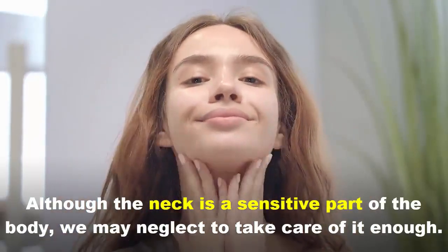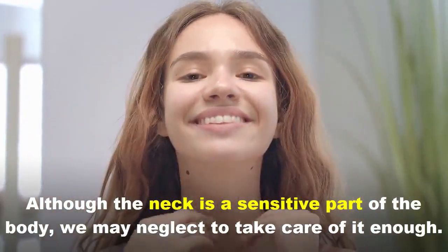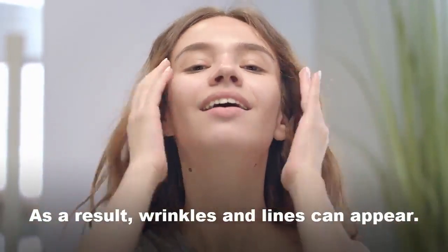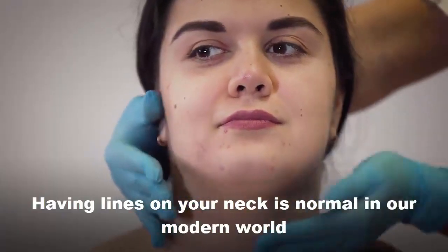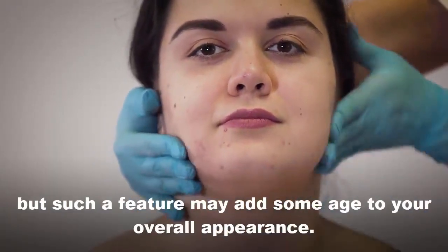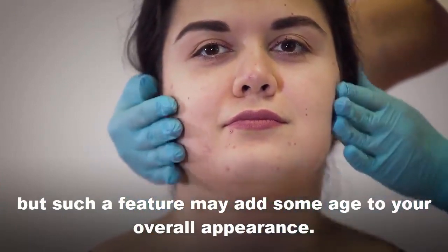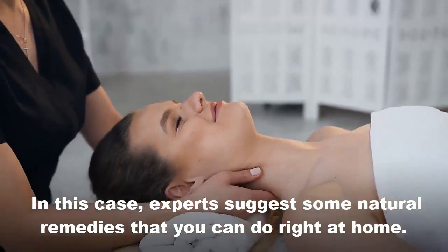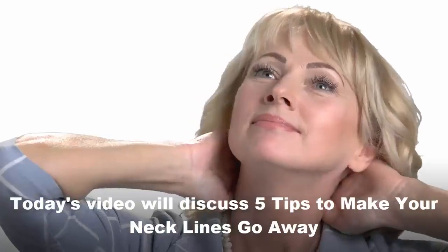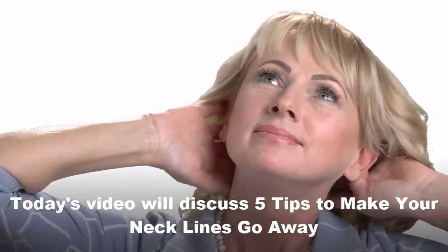Although the neck is a sensitive part of the body, we may neglect to take care of it enough. As a result, wrinkles and lines can appear. Having lines on your neck is normal in our modern world, but such a feature may add some years to your overall appearance. In this case, explore these natural remedies that you can do right at home. Today's video discusses 5 tips to make your neck lines go away.